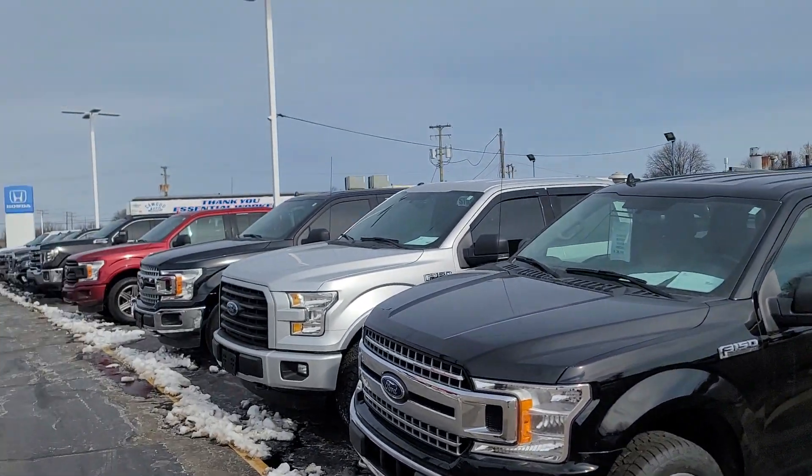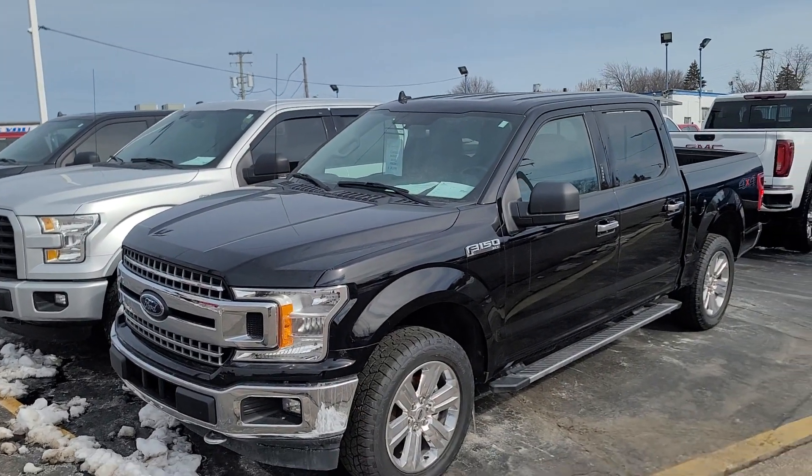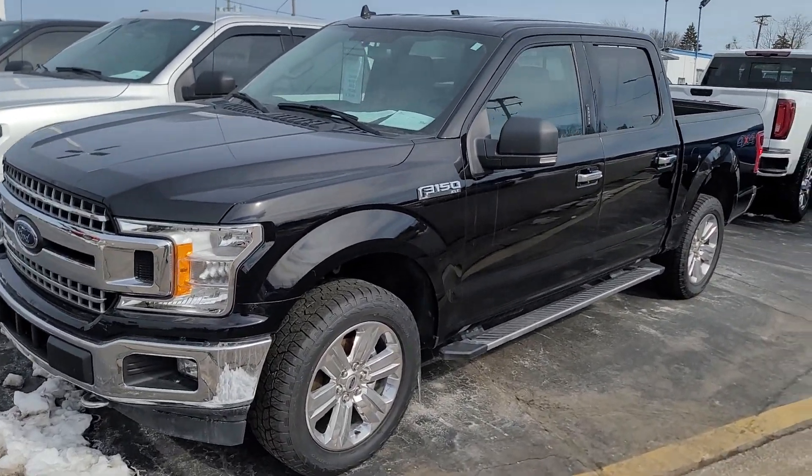Good afternoon everybody. This is Kyle at Cawood Honda here in Port Huron, Michigan. Today I want to show you another one of our trucks. It's a 2018 Ford F-150, XLT 4x4. Let's take a quick walk around.